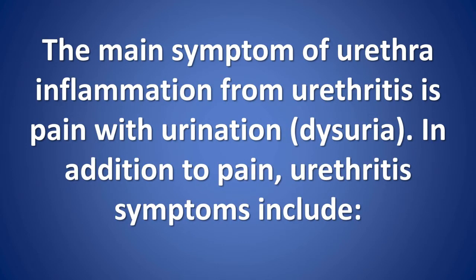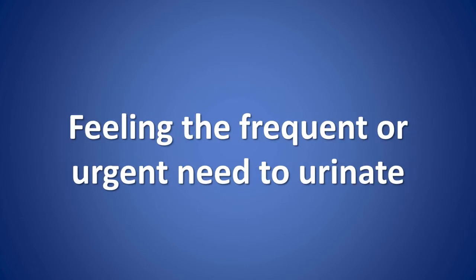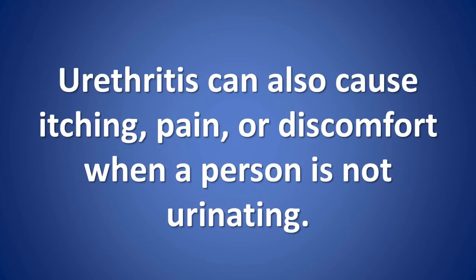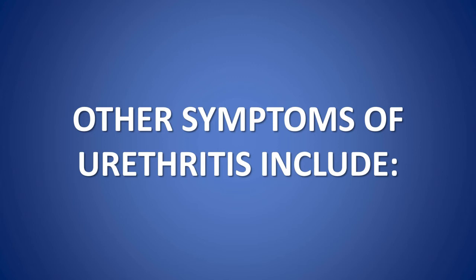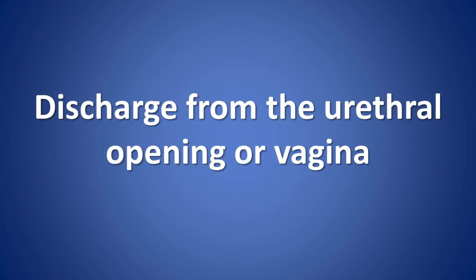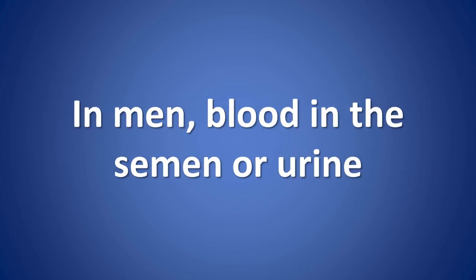Urethritis symptoms: The main symptom of urethra inflammation from urethritis is pain with urination, called dysuria. In addition to pain, symptoms include feeling the frequent or urgent need to urinate, and difficulty starting urination. Urethritis can also cause itching, pain, or discomfort when a person is not urinating. Other symptoms include pain during sex, discharge from the urethral opening or vagina, and in men, blood in the semen or urine.